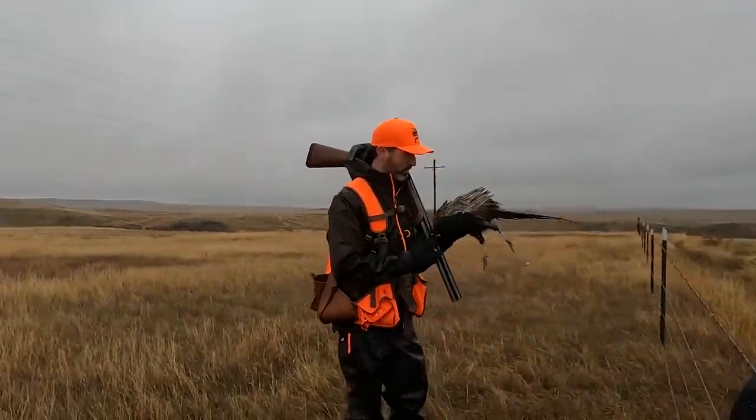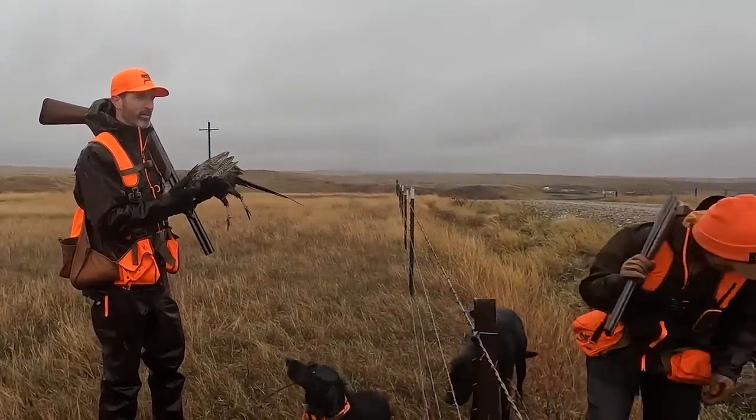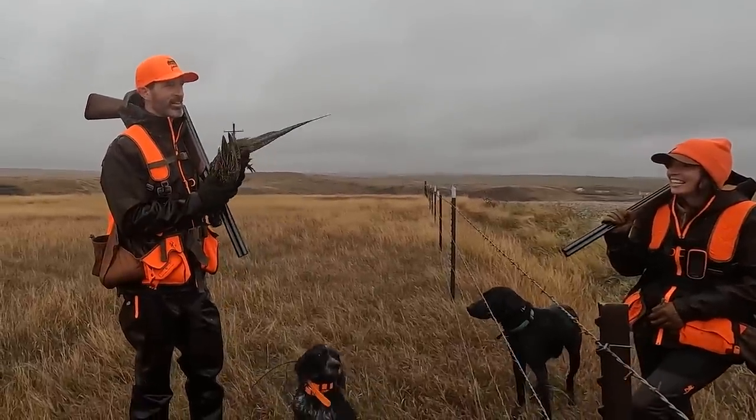For many years I've hunted, this is the first time I've ever had the gun over, broken open — first flush, crack it, safety off, and made the shot. That just doesn't happen very often.